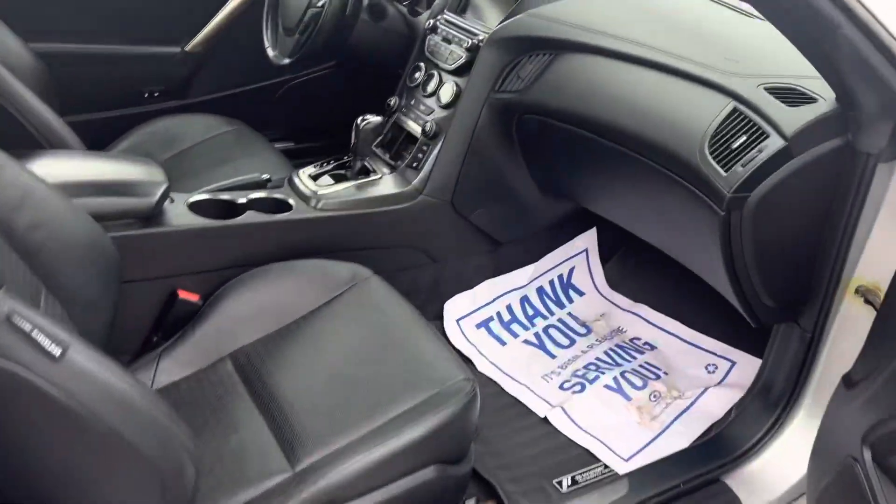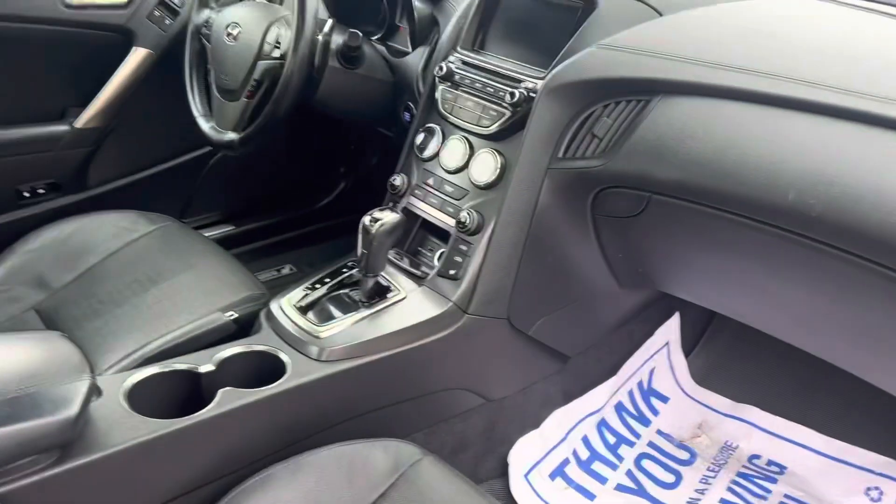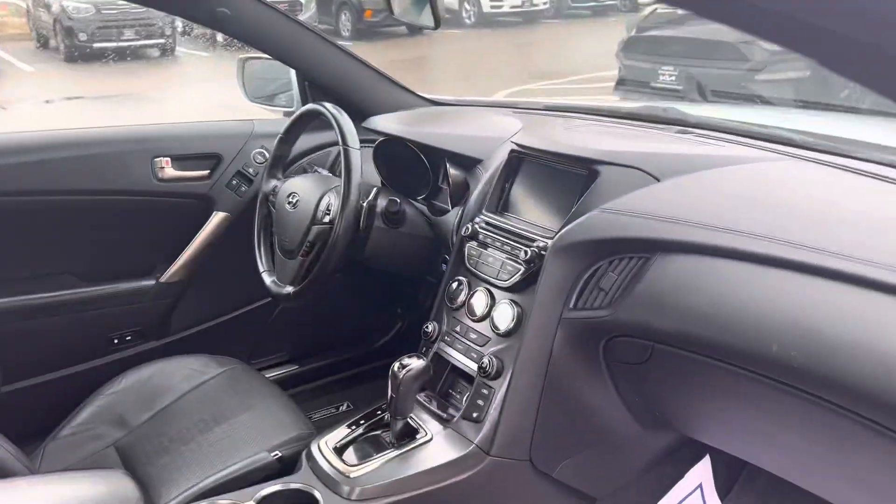Give you a look inside — leather seats, you've got the WeatherTech mats, heated seats, push start, Bluetooth, navigation, backup camera, sunroof, and so much more.